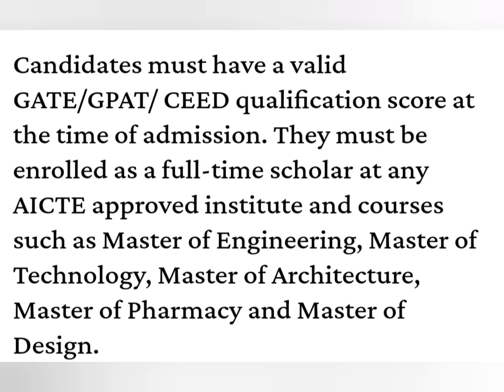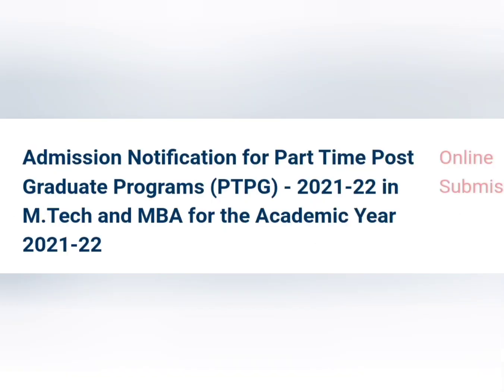If you are enrolled in a full-time course, you will not be eligible for part-time. If you join, your GATE, GPAT, or CCED score will be considered. For M.Tech or MBA, you may be able to join a part-time post-graduate program.